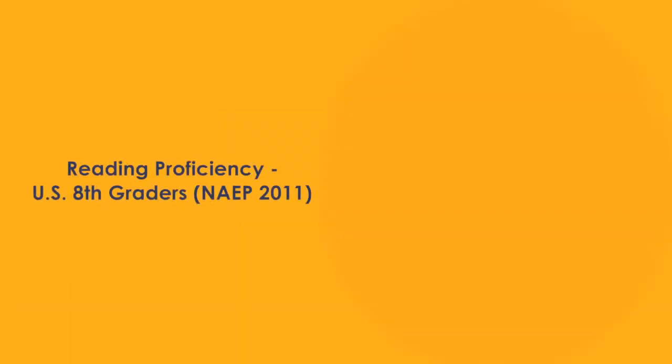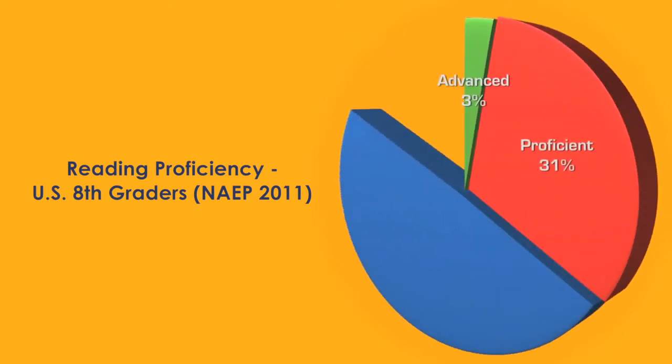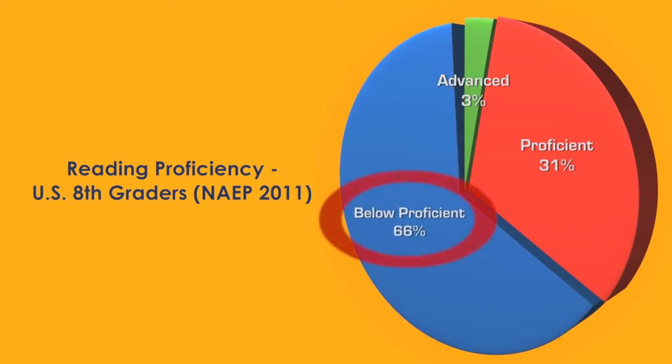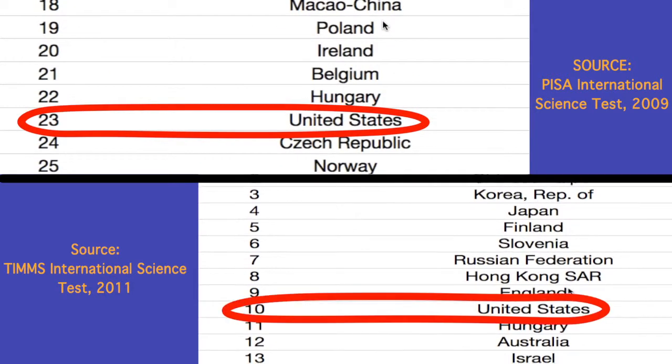The reading comprehension problem in the U.S. is alarming. Two-thirds of U.S. 8th graders performed below the proficient level on the most recent national reading assessment. And look how we ranked on the latest international science tests.